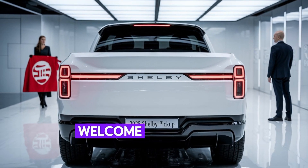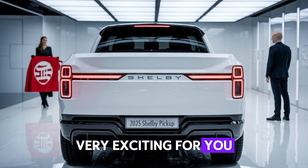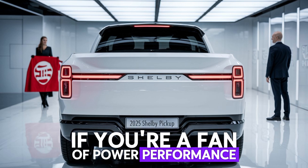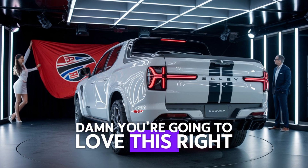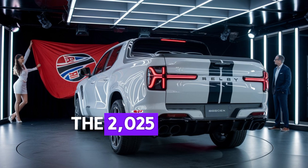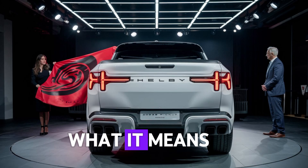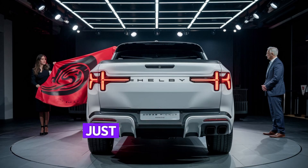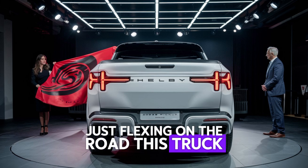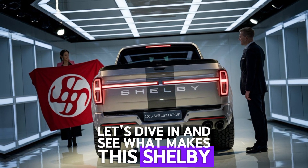Hey everyone, welcome back to the channel. Today we have something very exciting for you. If you're a fan of power, performance, and pure American muscle, then you're going to love this. Right here we have the 2025 Shelby pickup — a beast that's redefining what it means to be a performance truck. Whether you're hauling, towing, or just flexing on the road, this truck does it all in style. Let's dive in and see what makes this Shelby a true powerhouse on wheels.